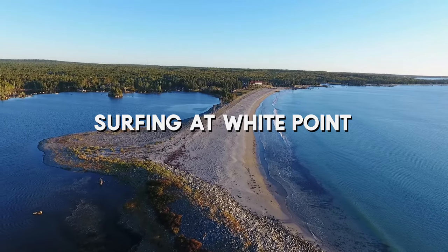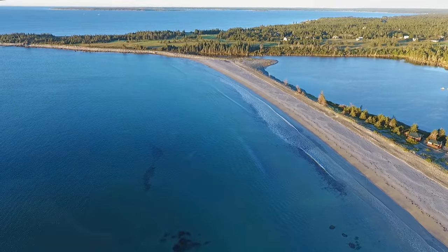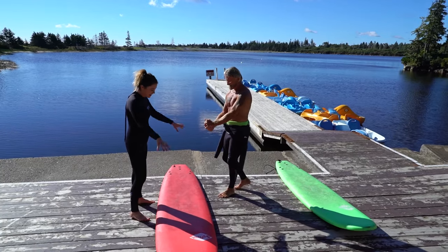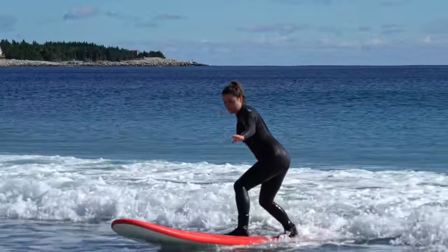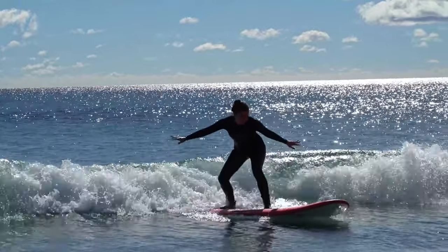Stay and surf at White Point. White Point Beach Resort was one of our favorite places that we stayed in Nova Scotia. It's such a pretty location being right on the Atlantic shore, and it's also one of the few locations in Canada that you can surf. There weren't really any big waves on the day that I was out in the water, but they do get proper waves and it's one of the more popular surfing spots in the region.